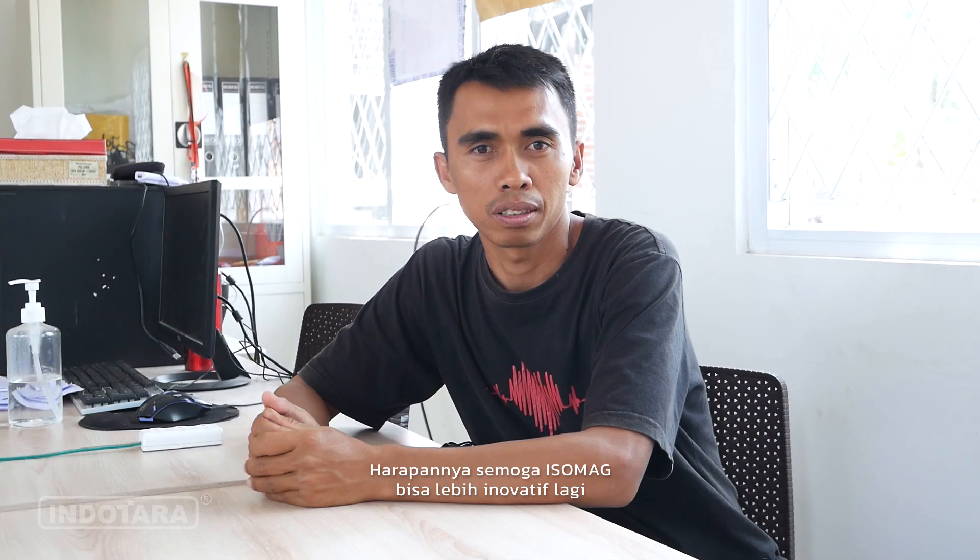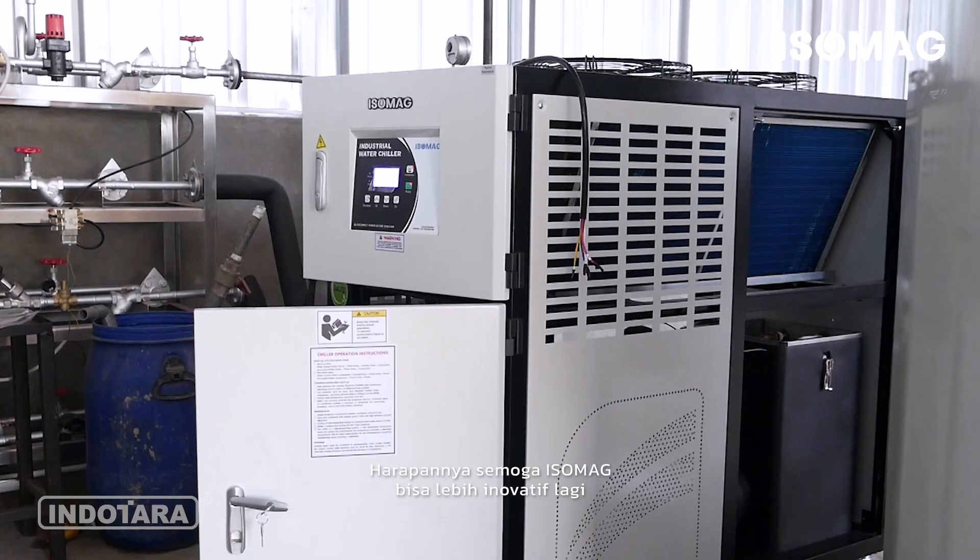Harapannya semoga Isomag bisa lebih inovatif lagi. Walaupun dengan mesin yang sekarang ini sudah bagus, mudah-mudahan ke depannya bisa ada yang lebih bagus lagi.